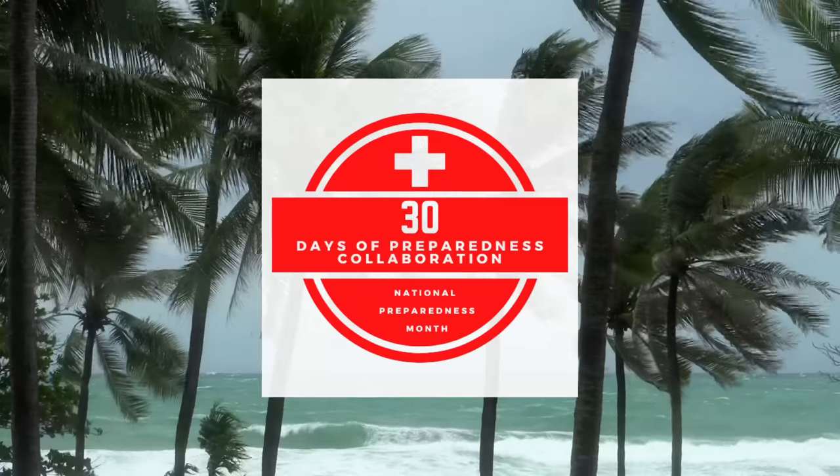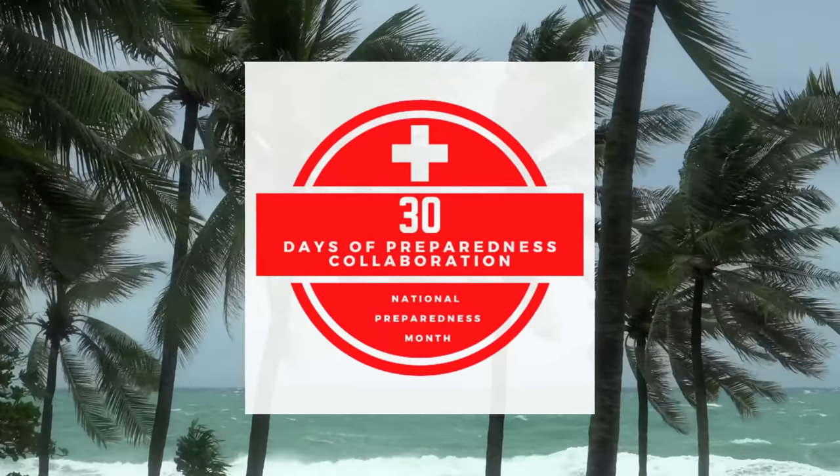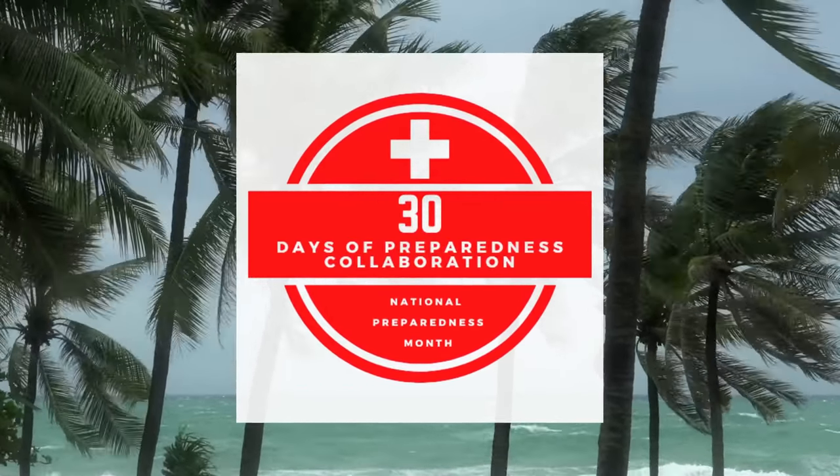Hey folks, this is JR with DIY Prepper. Welcome to the channel. Today we're going to be talking about disposable items you should be stocking up on. Most of these are things you come across in normal everyday life that maybe you shouldn't throw away. You don't want to be a hoarder, but if you keep a small stash of these, they could be useful in an emergency situation. This video is part of the 30 days of preparedness collaboration, so check out the other channels using the links in the description below.